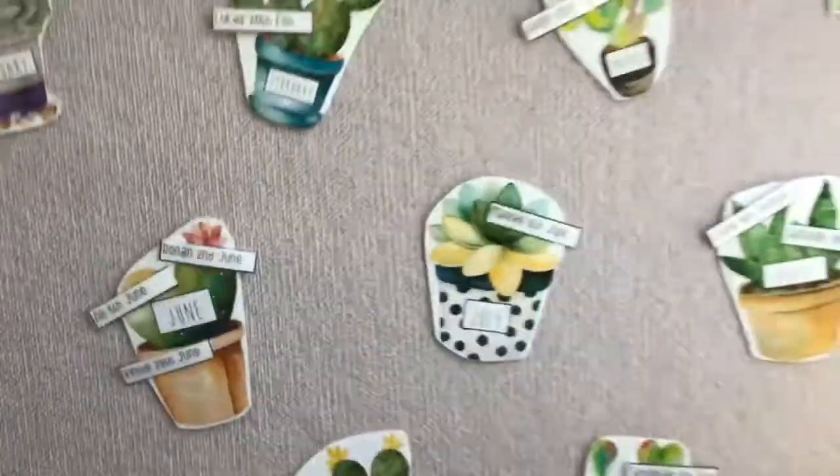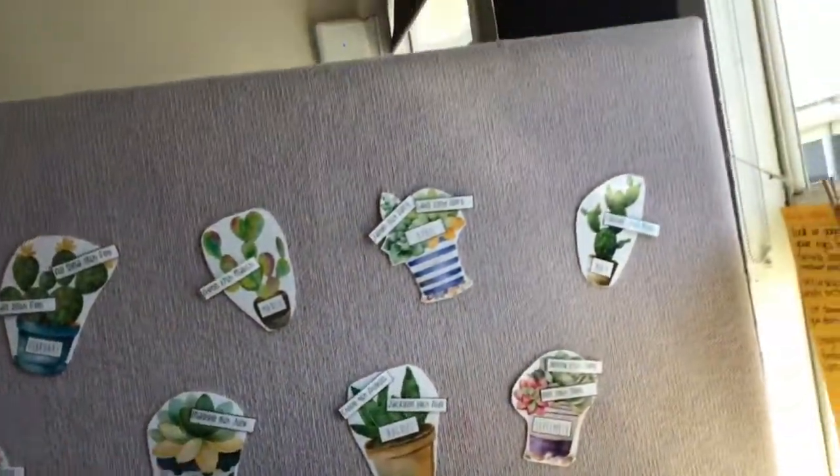These are our book boxes. We store lots of books in here and we love to read. These are our birthdays. They are cactus themed.